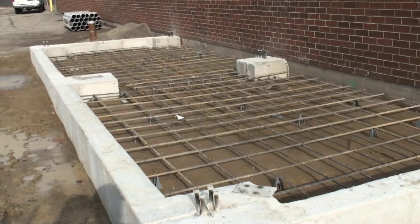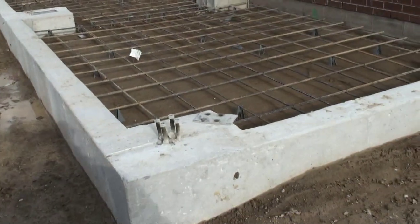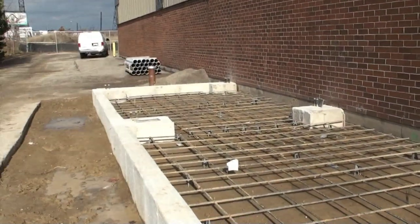What you are looking at here will be the pump room for the well. The foundation is in place to drop the structure on top, and there will be redundant pumps inside. All of this is for the mechanical makeup water.